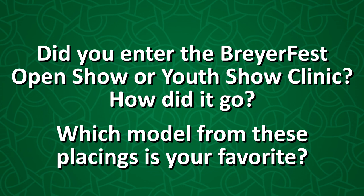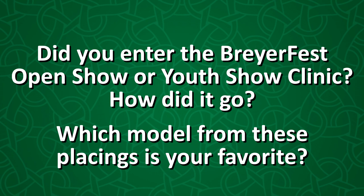Question of the video: Did you enter the BriarFest 2020 Open Show or attend the BriarFest Youth Clinic? If you did, let me know how it went. And if you didn't attend either, let me know which of the models that placed in this video is your favorite. Thank you for watching. If you want to know more about my BriarFest 2020 virtual experience, check out my other video where I talk all about it. Have an awesome day, and I will see you in the next video. Bye everyone!